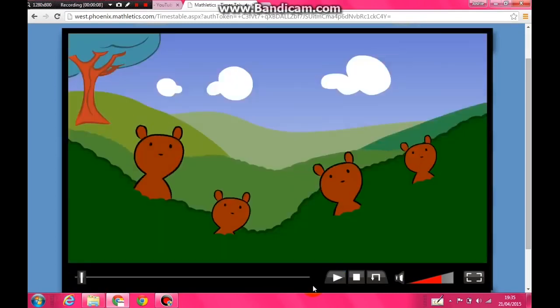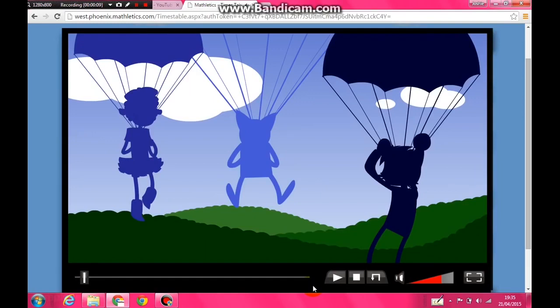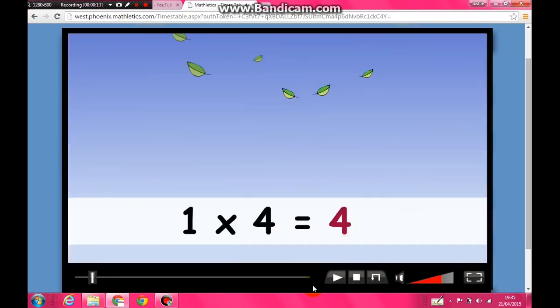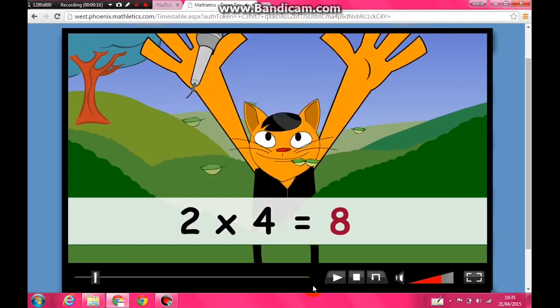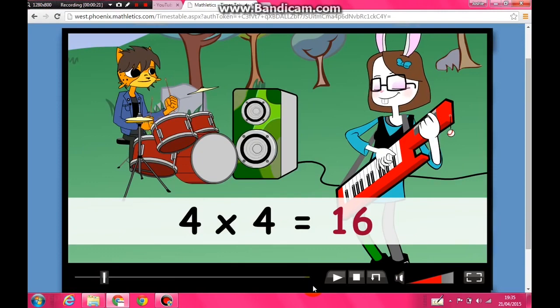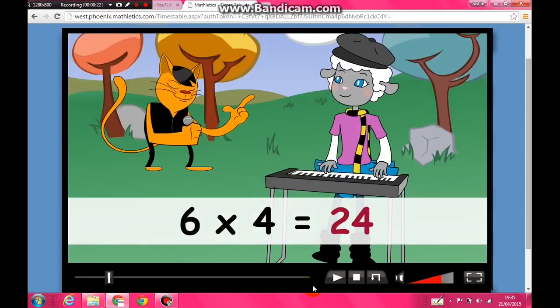Oh yeah, come on, it's the four times table. Oh, that's right! One times four is four, two times four is eight, three times four is twelve, four times four is sixteen, five times four is twenty, six times four is twenty-four.